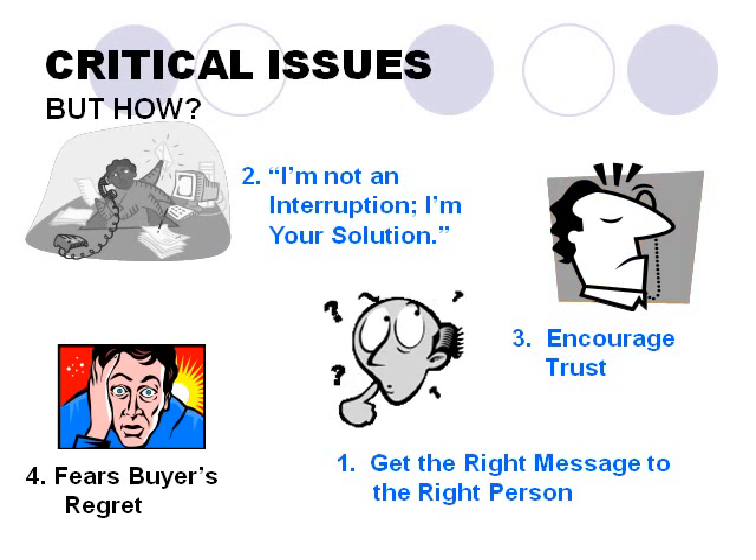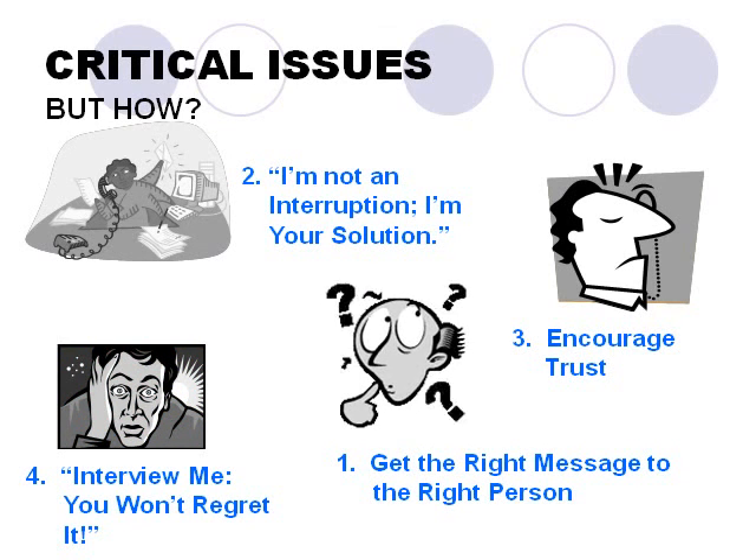Third, what can we do to encourage the employer's trust? Distrust will certainly kill our chances for being hired, and that seems to be the default position. So how can we turn this around, at least enough to get the job interview? And finally, how do we address the issue of buyer's regret — what do we do to give employers enough confidence that we are quality candidates and well worth interviewing? These are the four major issues we need to address in order to make our cold-calling for employment effective at producing job interviews.